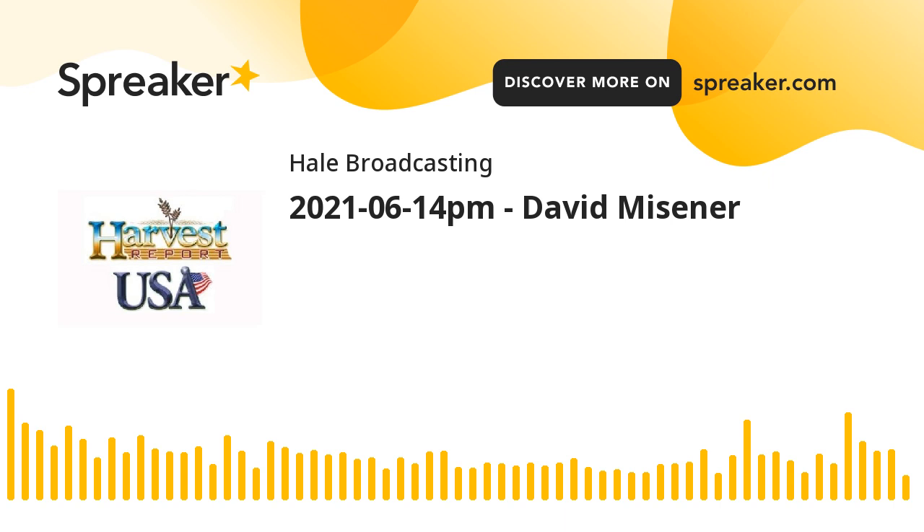I'm Howard Hale with the Harvest USA Report. I'll be back with the Harvest Report from southwestern Oklahoma in just a moment. If you miss one of these reports on the radio, you can always pick them up by going to HarvestUSAReport.com.